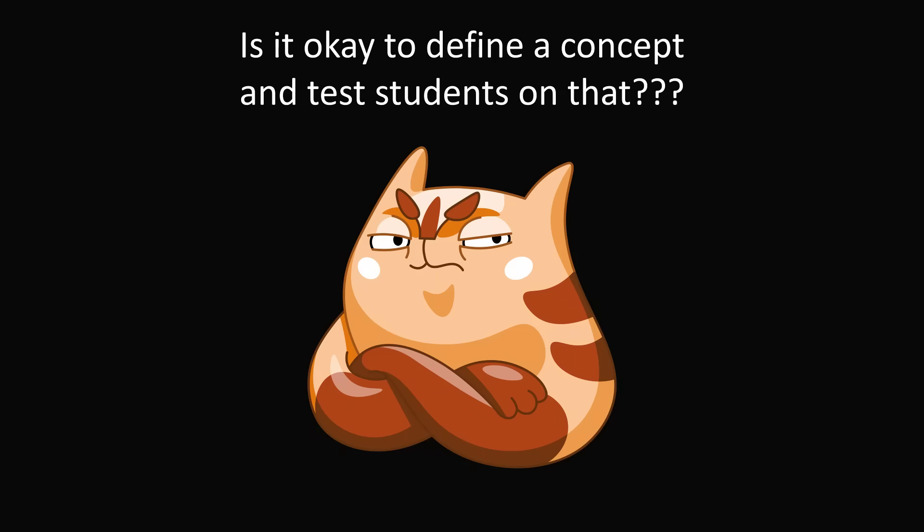I also understand why people were very angry about this question if they've never heard of this convention or don't think it makes sense. At the heart of this is a larger question: is it okay to define a concept and test students specifically on that concept? Should that be something done in math class? I personally do think definitions are very important, and within a particular framework I think it's okay for teachers to do that. But many would disagree, arguing you should only teach concepts that make sense, and if something doesn't, the teacher should go beyond the textbook to understand what the student is doing.